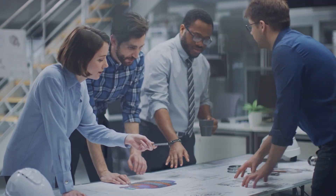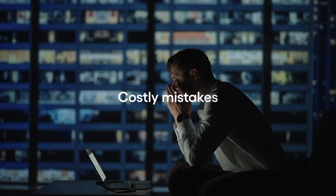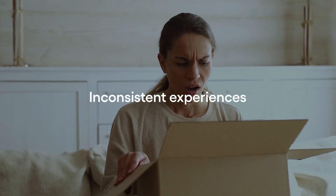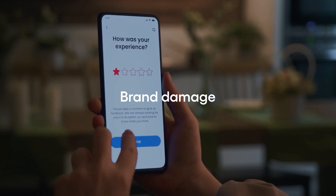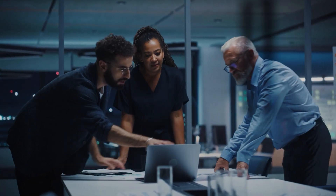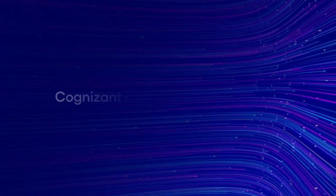Manual testing can lead to costly mistakes, product launch delays, inconsistent experiences, and ultimately irreparable brand damage. So how can companies develop new products quickly while also delivering the best quality? With Cognizant Robotic Test Automation, or RTA.